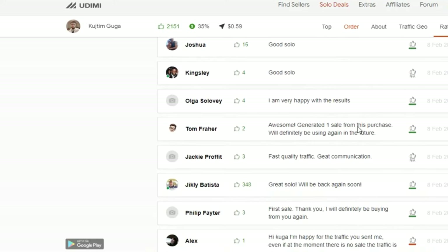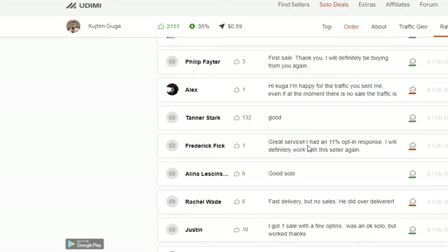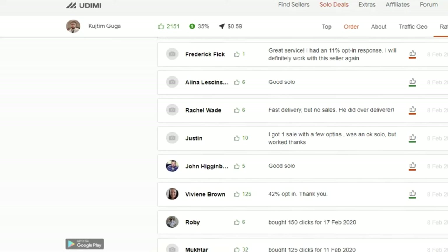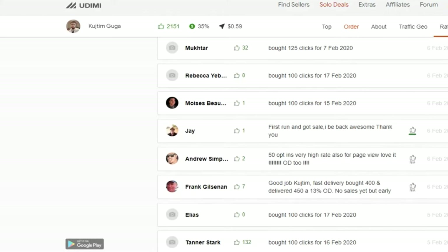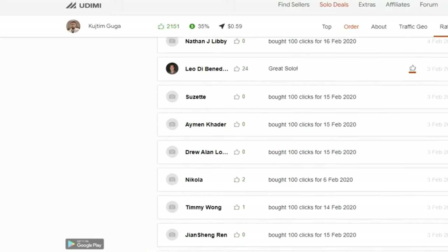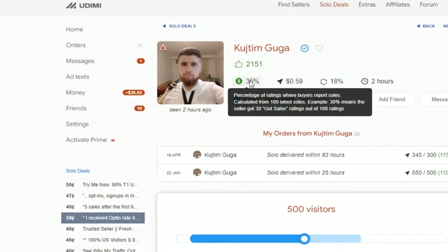So here's the summary of the traffic scaling strategy: buy 300 clicks first. If you made money, buy 500. If money again, buy 750. If money again, buy 1,000 and keep scaling up. By the way, I'll also have a bonus traffic agency in the description below — it's a bit more expensive, but if you have the budget, consider starting with that too. In my opinion, that traffic agency works with Facebook traffic, Google traffic, and top-quality traffic sources, so you'll get quality people into your list.